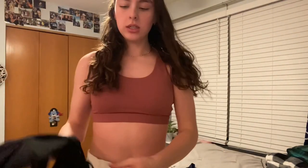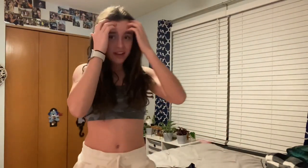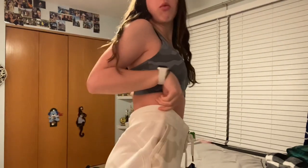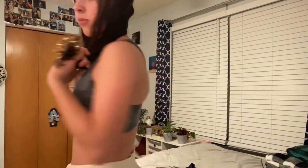Next one is this black one — it has a different back to it. Look how cute this is! I need some camo bottoms too. These are the comfiest sports bras I've ever had.